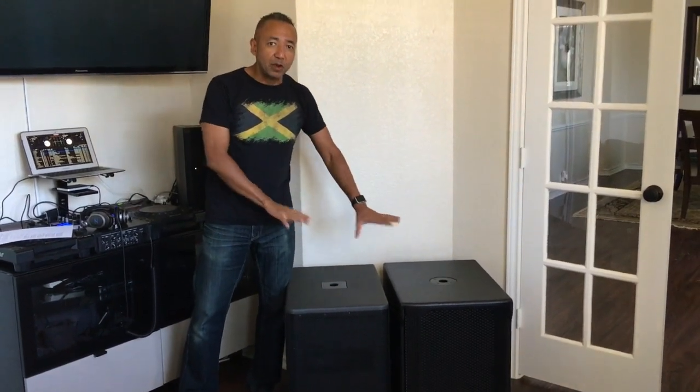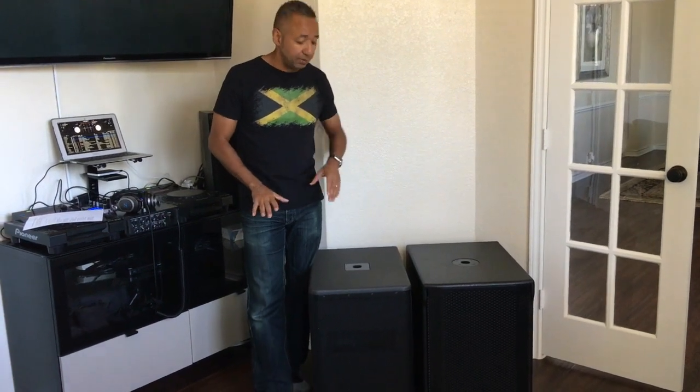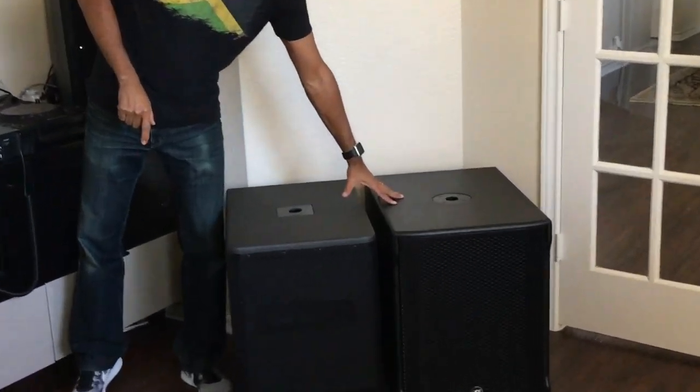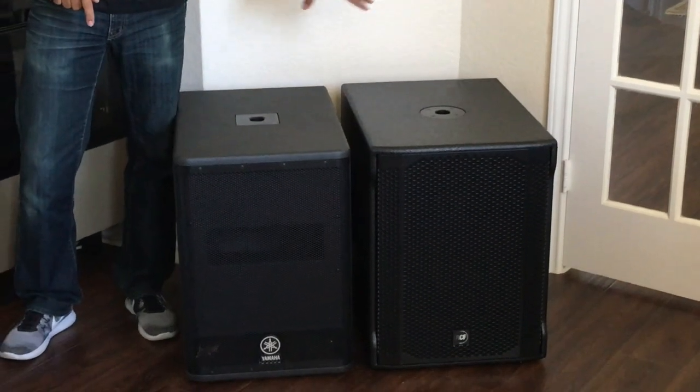Now, first of all, I realize this is not an apples-to-apples comparison, because the Yamaha DXS-12 is a 12-inch subwoofer and the RCF is a 15-inch. The Yamaha is a 2.5-inch voice coil and the RCF has a 3-inch voice coil.